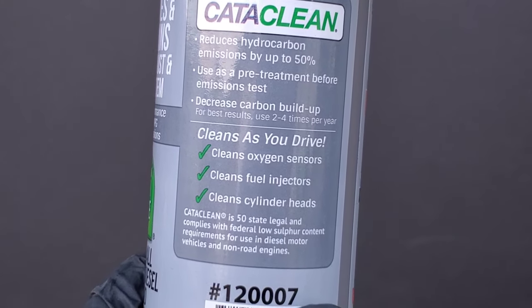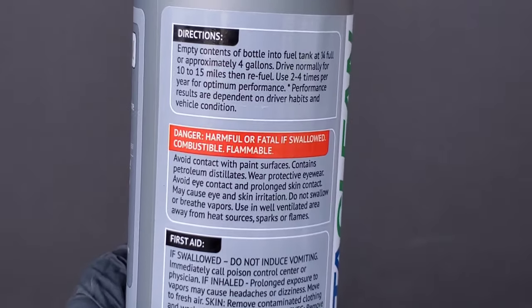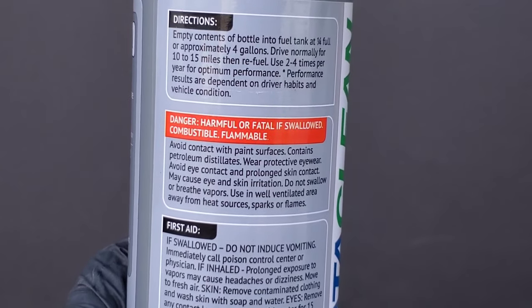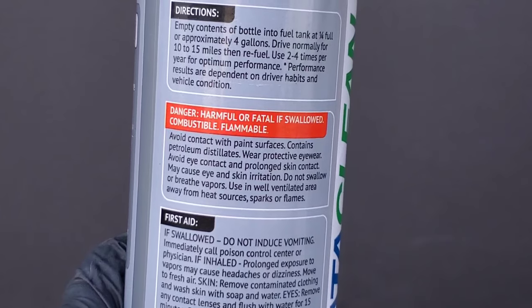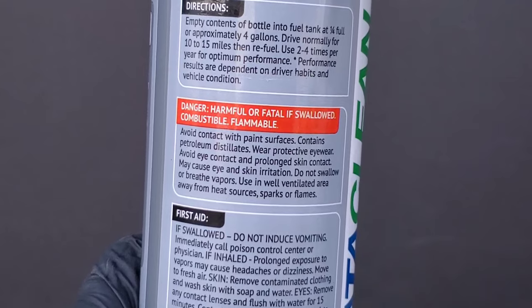It reduces hydrocarbon emissions by up to 50% — use it as a pre-treatment before an emissions test. It also decreases carbon buildup, cleans oxygen sensors, and the list goes on. Add the entire contents into the fuel tank at a quarter full, or approximately four gallons.